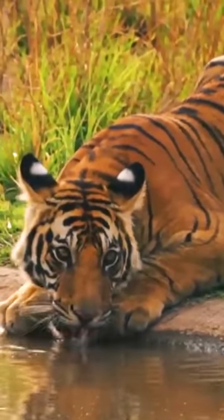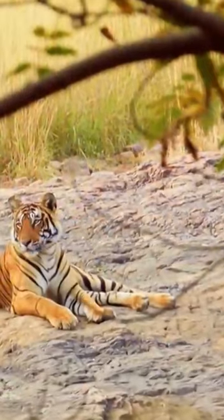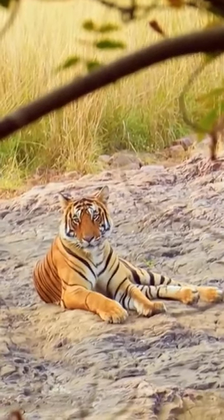Indian tigers primarily inhabit a variety of habitats, including grasslands, mangrove swamps, and dense forests. They are highly adaptable and can thrive in diverse ecosystems, ranging from tropical rainforests to dry deciduous forests.